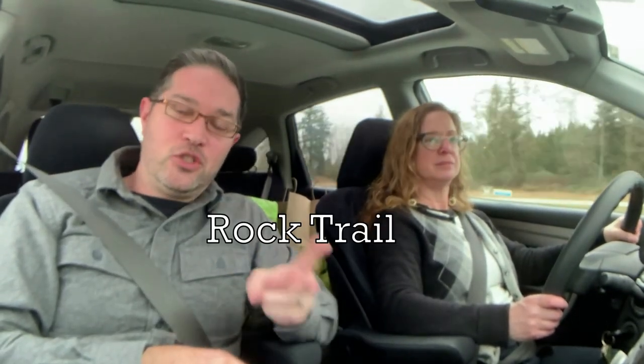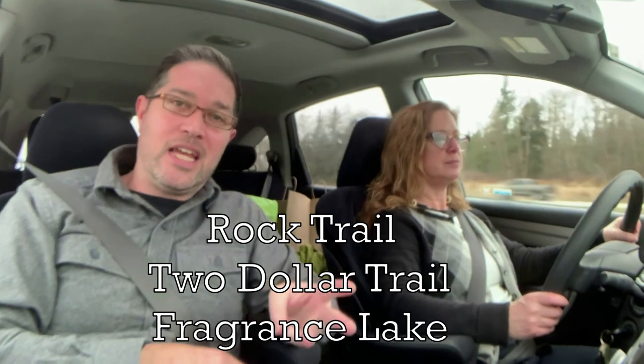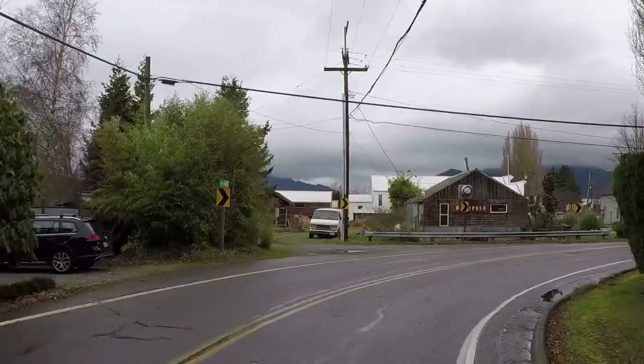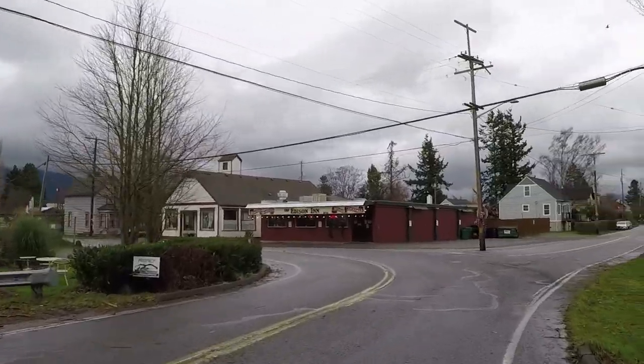There's a ton of stuff to do on Chuckanut Drive — what we showed you is just scratching the surface. Some suggestions for additional hiking are Rock Trail, $2 Trail, and Fragrance Lake. The next thing we want to show you is downtown Bow Edison, which is definitely worth a stop if you're in the area — lots of great food, drinks, and fun little shops.